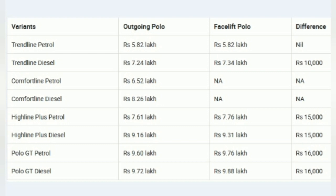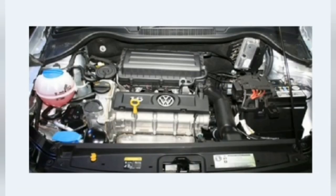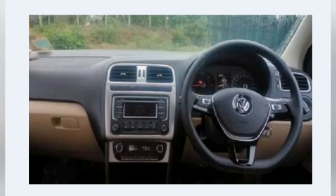The Polo now comes with a revised front end that features a honeycomb grille and a new air dam. Many will be reminded of the GTI variant of the Polo by looking at its front end. To make the Polo stand apart from the outgoing version, Volkswagen has made revisions to the tail lamps and rear bumper as well. The tail lamps now feature LED elements that give it a more upmarket finish.